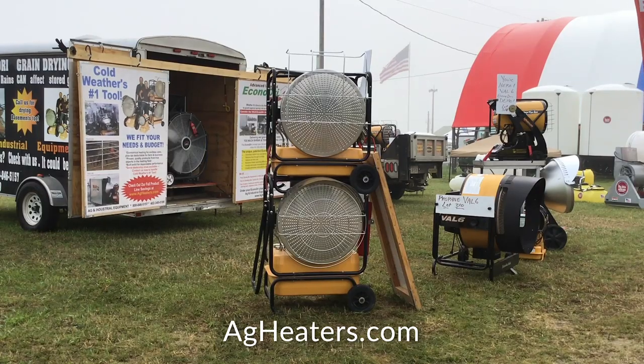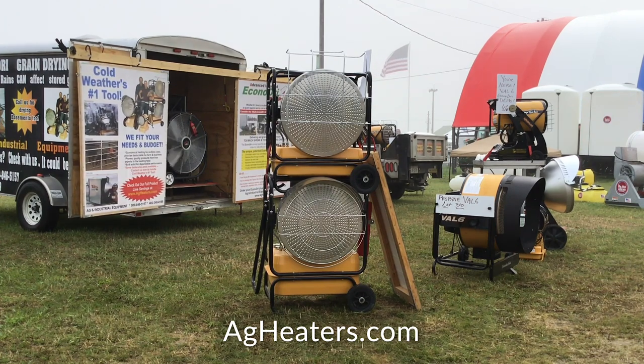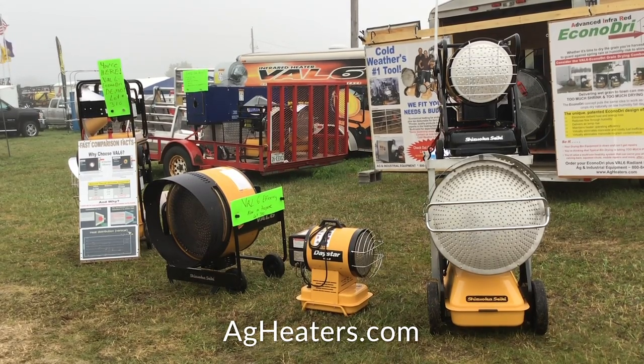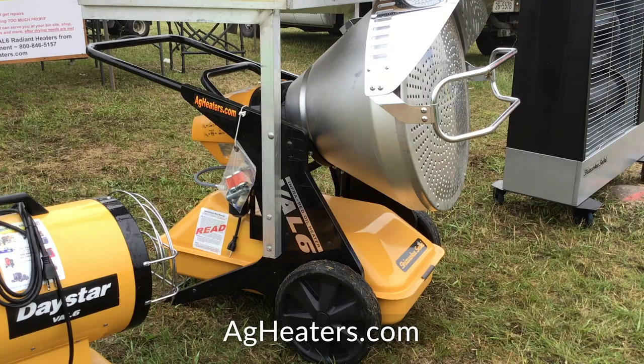I work with so many terrific guys that love the wide-angle VAL6 heat field. You can position your VAL6 heater so that the angle of the heat going out will catch both ends of your squeeze chute and everything in between. You don't have to be bundled up like the Michelin man with insulated clothes. You don't have syringes freezing up. There are just so many pluses.